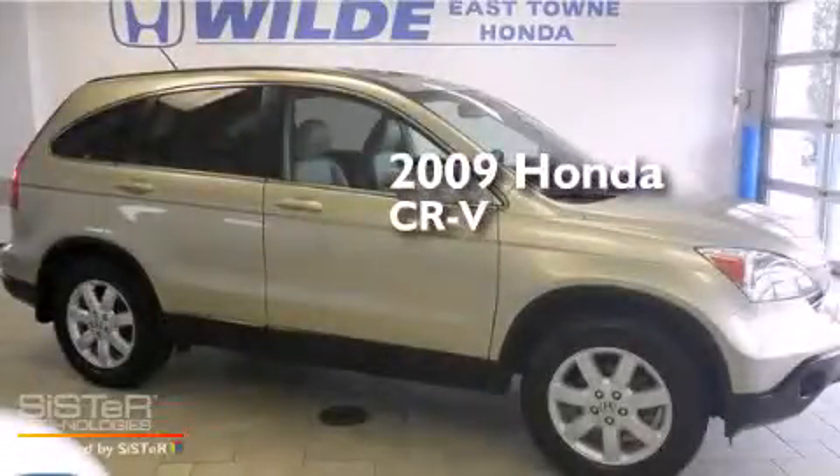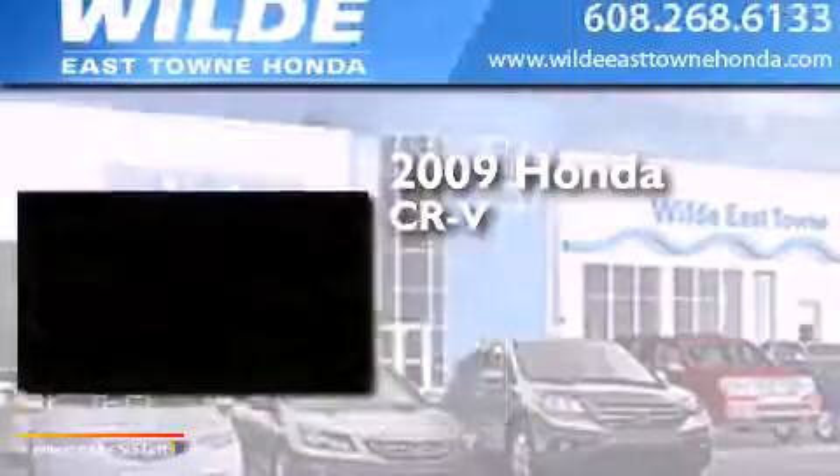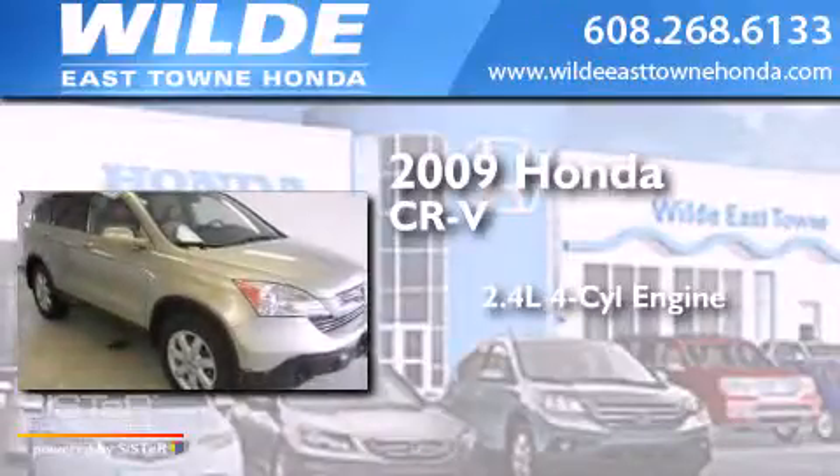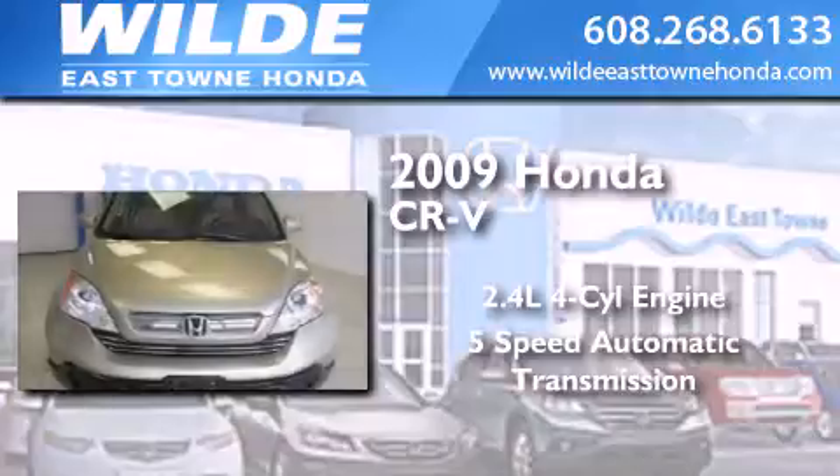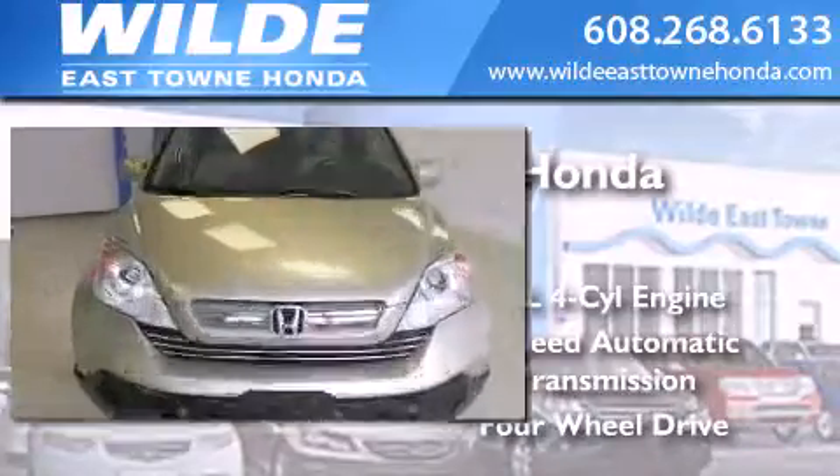This is a certified pre-owned 2009 Honda CR-V. It features a 2.4-liter, four-cylinder engine, a five-speed automatic transmission, and the added safety and control of four-wheel drive.